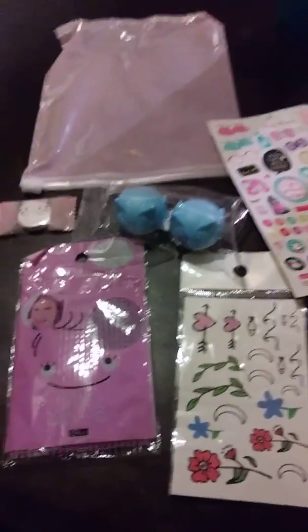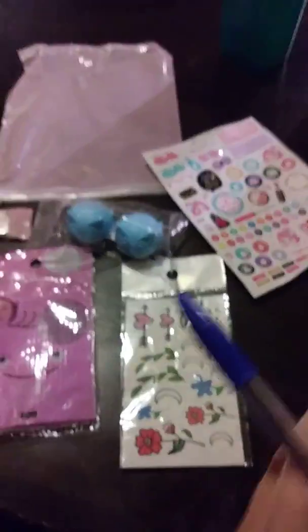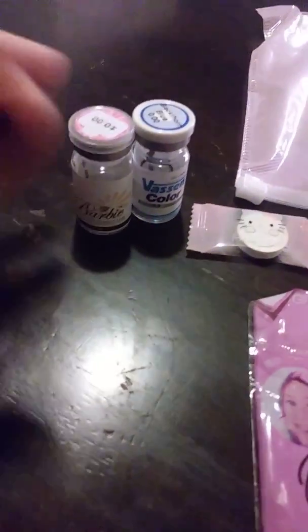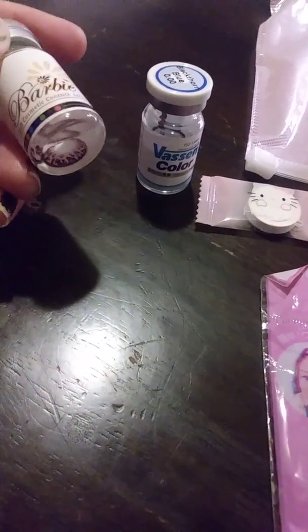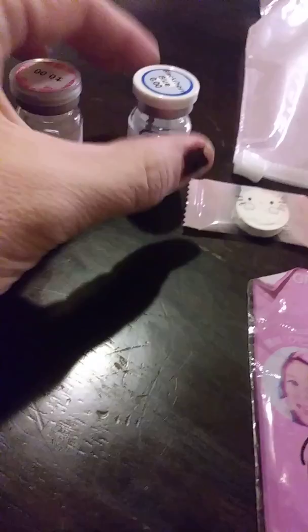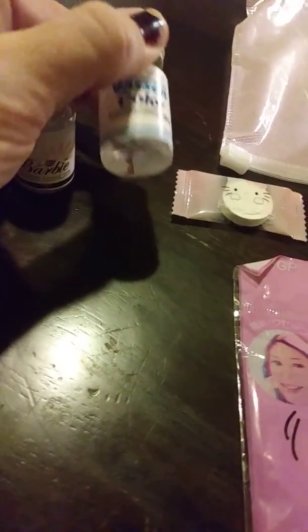This is all the stuff they gave me. They gave me two different contact lenses. One is called Barbie, and it is that one. This one is Blueberry — I don't know if it will show up for me; it's not one that will show up for me. But I'm going to do a separate video showing what they look like.